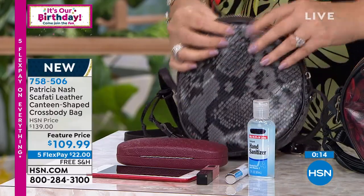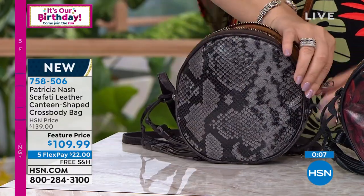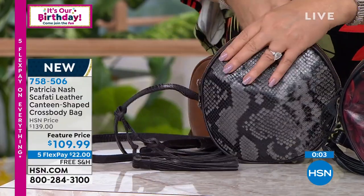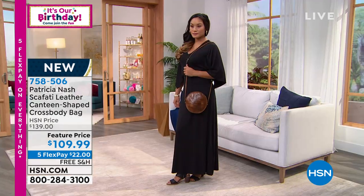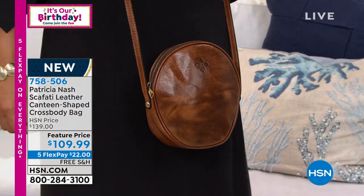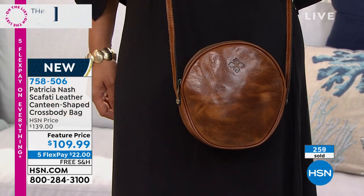Think about that strap. That crossbody strap is all full grain vegetable tan leather on both the back and the front. And then you've got that buckle adjustment. So whether you're 5'3" or 6'3", this bag is going to fit your body. That's quite amazing when you think of $109 with all this leather. A lot of crossbodies, the straps are too skimpy — they don't give enough strap, and my crossbody ends up looking like a necklace.